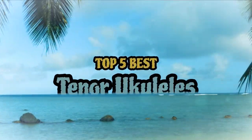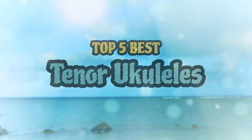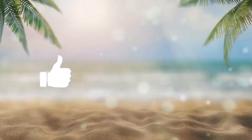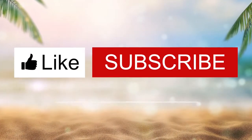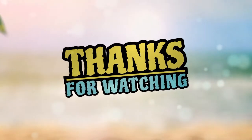There you have it, our top 5 best tenor ukuleles on the market. Check out the links in the description below for detailed information and latest pricing. If you thought this video was helpful, please smash that like button and consider subscribing. If you didn't, let us know why in the comments below. Thanks for watching, and I'll see you in the next video!